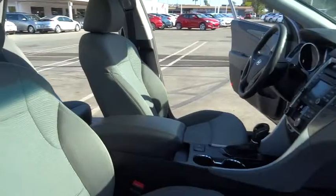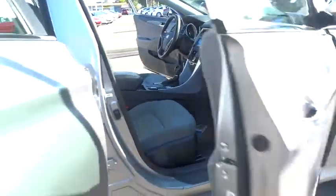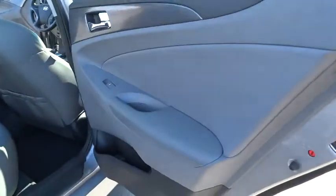FWD, Rear Defrost, AM-FM Stereo Radio, Climate Control, Bucket Seats, Fog Lamp, CD Player.